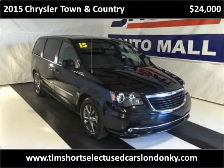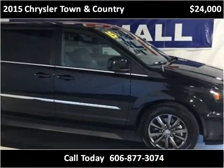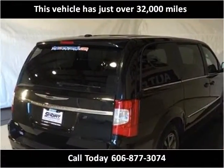This 2015 Chrysler Town & Country is available from Tim Short Select Used Cars, London, Kentucky. This vehicle has just over 32,000 miles.